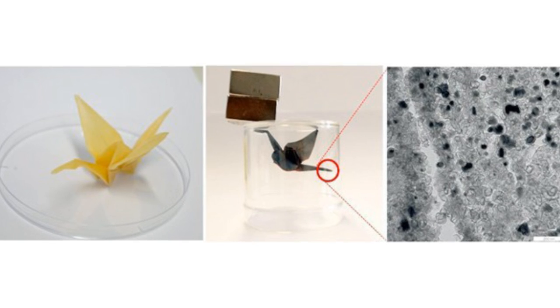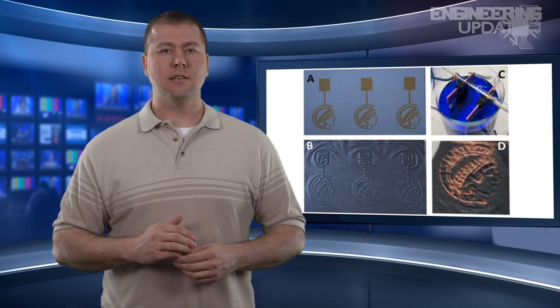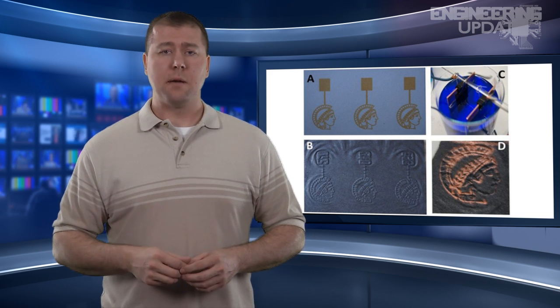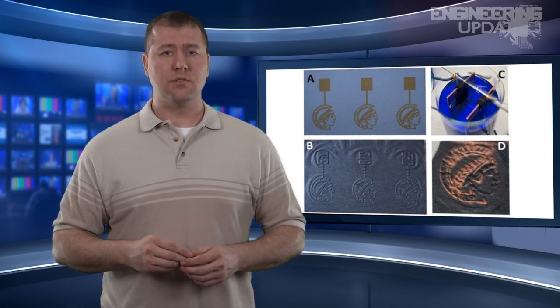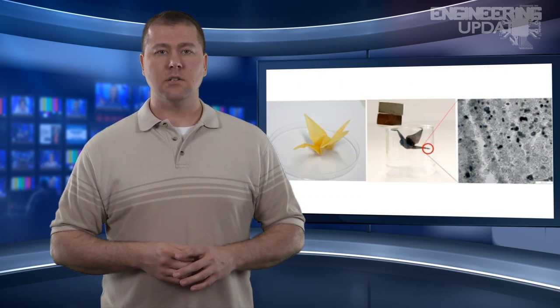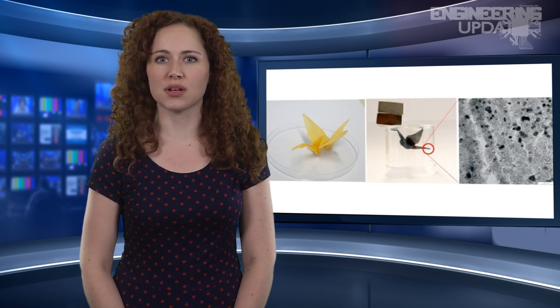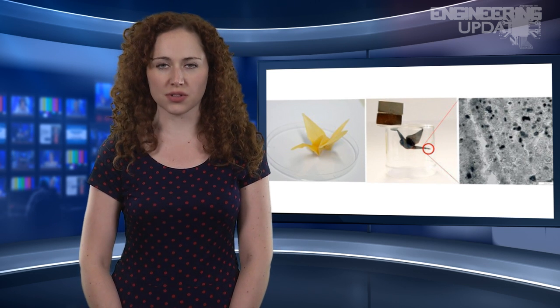Using an ordinary inkjet printer and a cartridge loaded with an iron nitrate catalyst, the team at Germany's Max Planck Institute printed designs onto ordinary paper. When the paper is heated to 1,472 degrees Fahrenheit in an oxygen-free environment — which is why the paper doesn't burn — the catalyst changes the composition of the paper's cellulose fibers into pure conductive graphite, while the unprinted paper remains unchanged. The scientists proved the resulting carbon electronics were selectively conductive by electroplating the paper with copper, and also demonstrated how to create a 3D conductive structure by subjecting an origami paper crane to the same catalytic process.